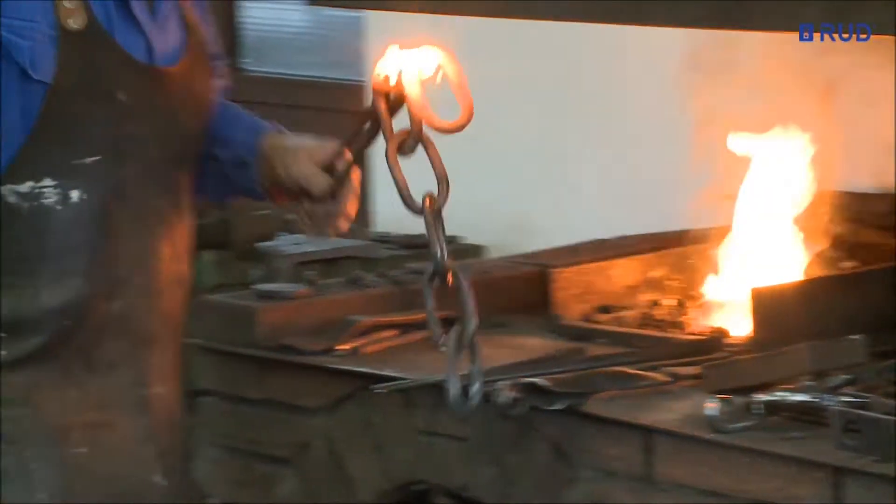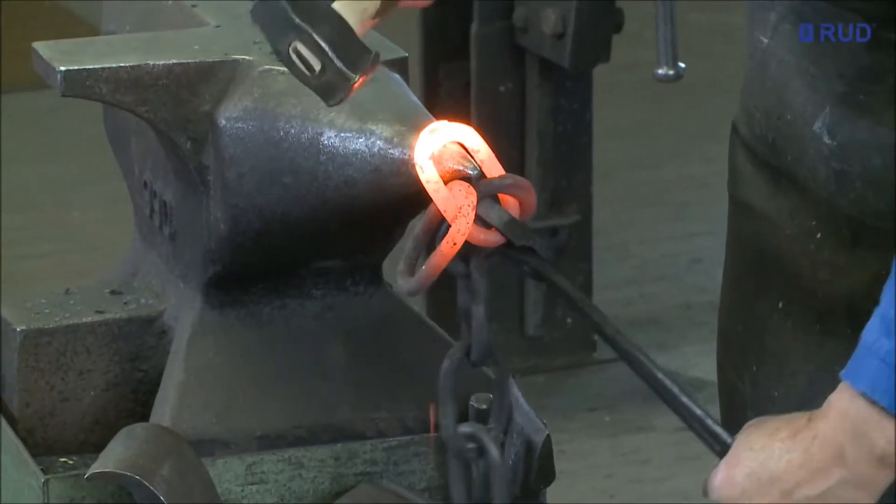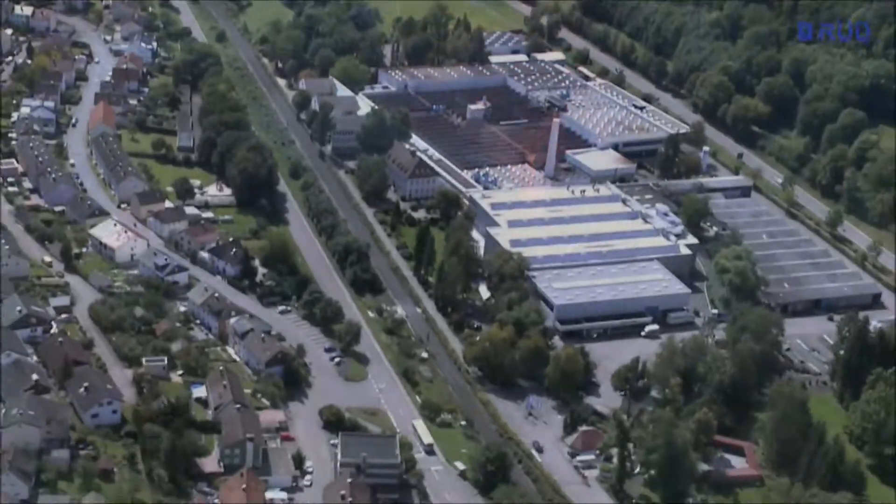Industrial production made chains available in quantities far surpassing those made by hand. Today, they are present in all sectors of industry.